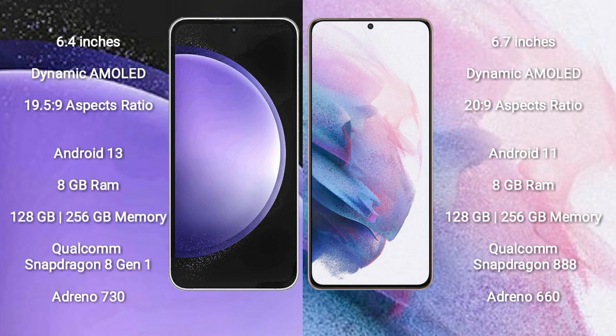Samsung Galaxy S23 FE runs on the Android 13 operating system. Samsung Galaxy S21 Plus runs on the Android 11 operating system.